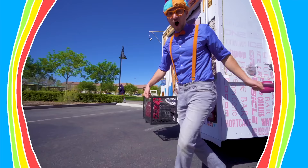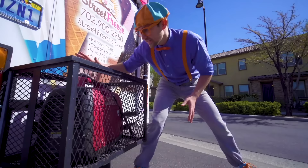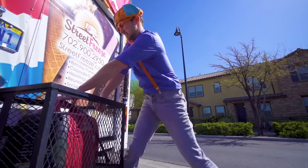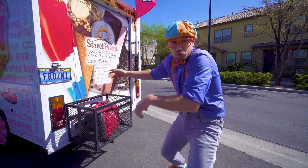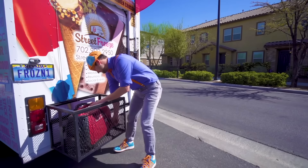Now let's hop in the back and serve some ice cream! But first, we need to turn on the generator. This is what provides power to the freezer — let's turn it on! It's like a mini engine that produces power to keep the freezer really cold! But the freezer is already cold so we can turn it off. Alright, let's hop in the back and serve some ice cream!